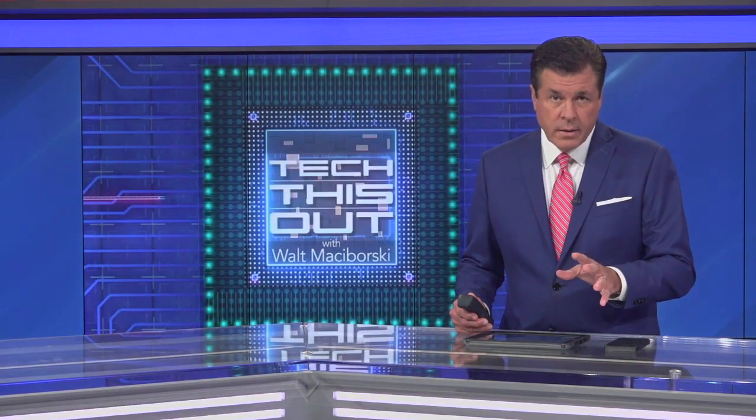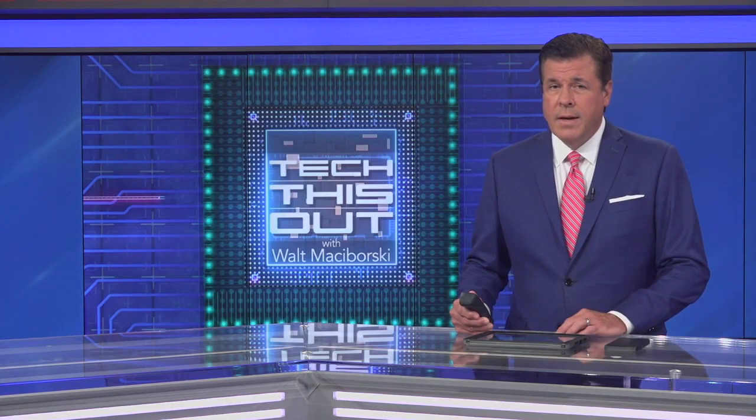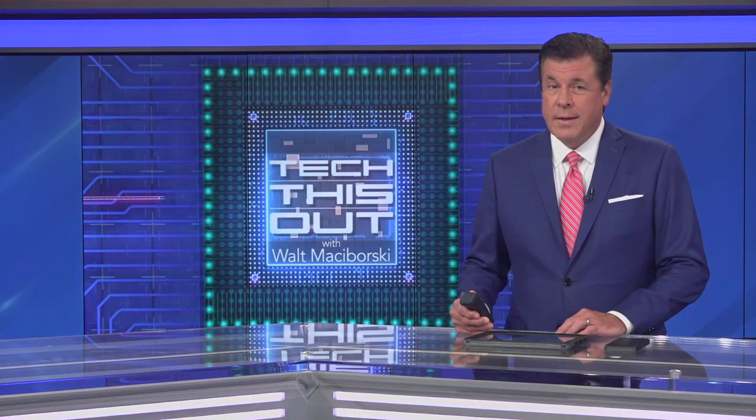If you want to check out the model, it will be open tomorrow from 11 a.m. to 3 p.m. at Lennar's Wolf Ranch community in Georgetown.